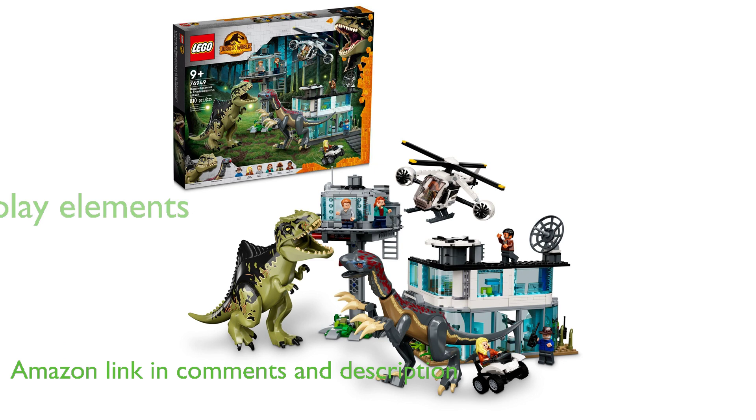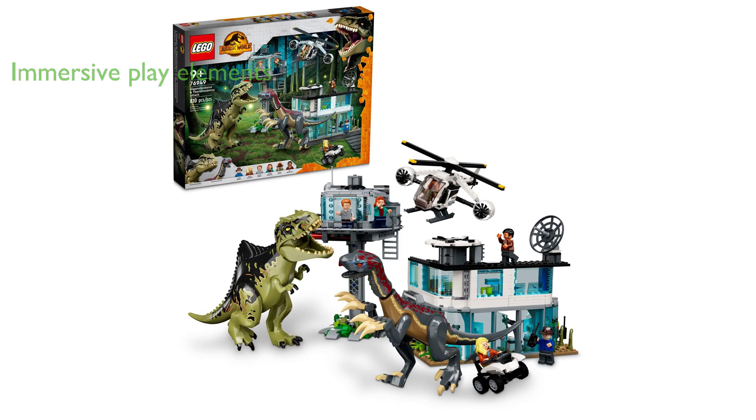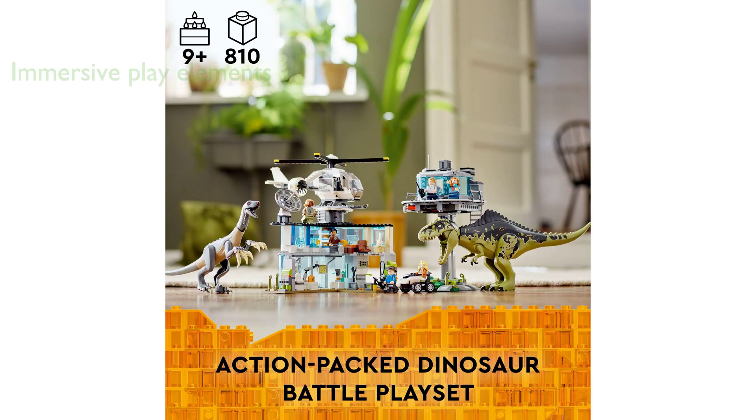The set features two poseable dinosaur toy figures, a buildable headquarters with a detailed lab, a toy garage for the all-terrain vehicle, an observation tower with a collapsing platform function, and a helicopter with spinning rotors and cargo space.